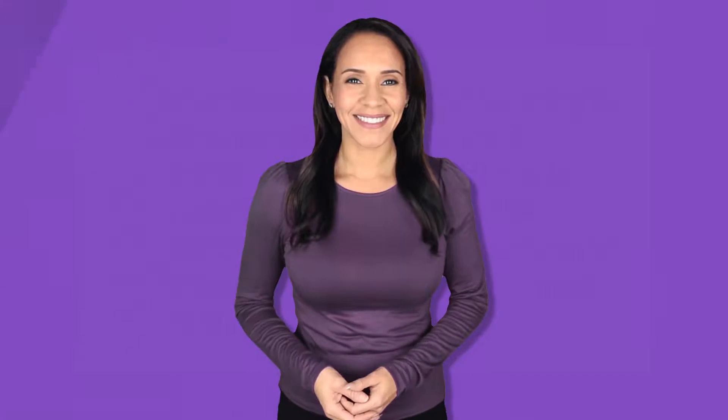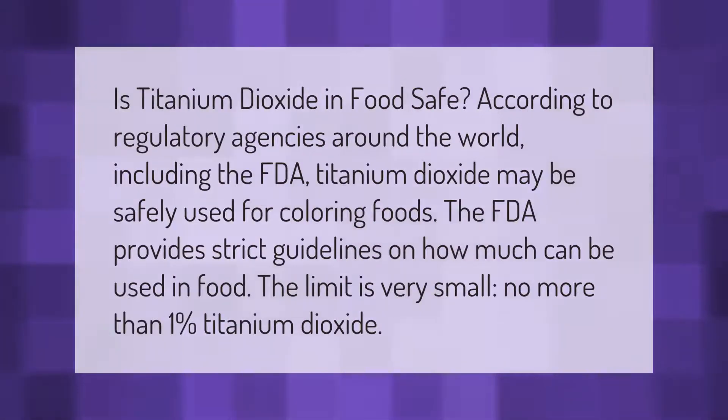Is titanium dioxide in food safe? According to regulatory agencies around the world, including the FDA, titanium dioxide may be safely used for coloring foods. The FDA provides strict guidelines on how much can be used in food — the limit is very small, no more than one percent titanium dioxide.